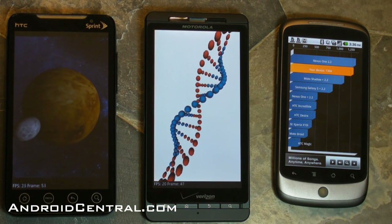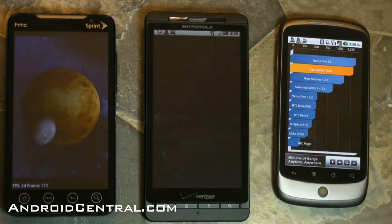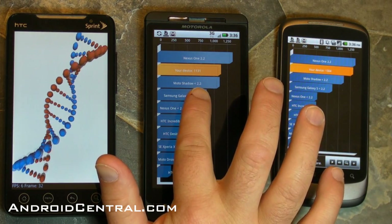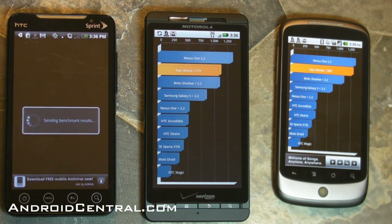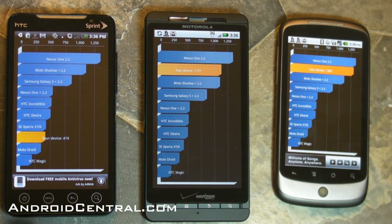Nexus One's done, and 1304 is its score — you can see it compared to the Nexus One with 2.2 up top. There's the Moto Shadow again and the Galaxy S. The Droid X scores 1131, so not bad, and that's without Froyo, without Android 2.2. Be curious to see how that score goes up. And the poor little Evo — 419. Something's up with the Evo. Go figure.